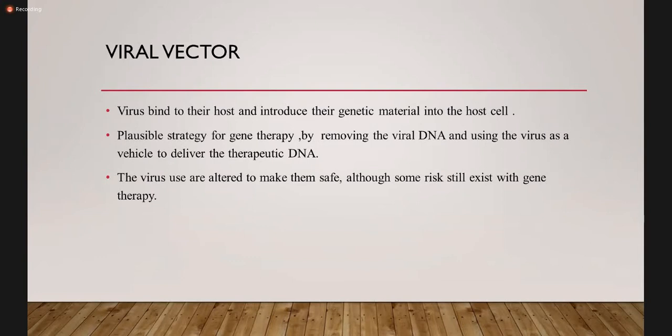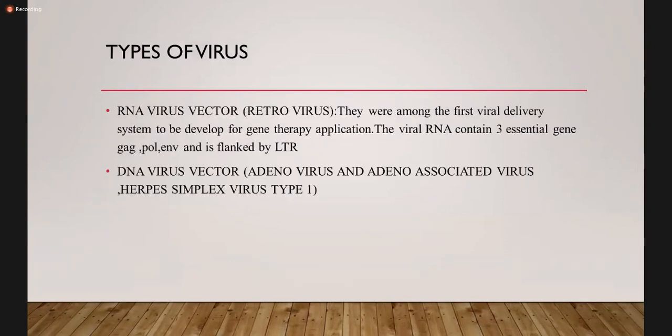The plausible strategy for gene therapy involves removing the viral DNA and using the virus as a vehicle to deliver the therapeutic DNA. The viruses used are altered to make them safe, although some risks still exist. Types of viruses: RNA virus vector — the retrovirus — among the first viral delivery systems developed for gene therapy applications. The viral RNA contains three essential genes: gag, pol, and env, flanked by the LTR. You just need to remember the types and classification of the virus.